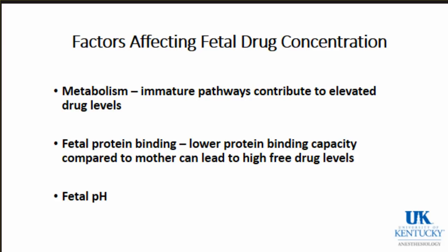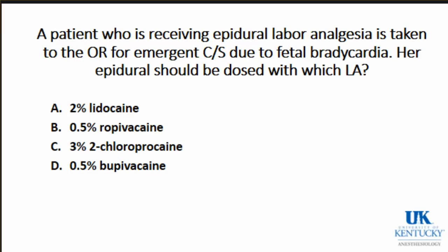Once drugs get over to the fetus, what affects drug concentration there? For many drugs, the fetus has immature metabolic pathways, contributing to elevated drug levels. Fetal protein binding capacity is generally less than the mother's, so you can see higher drug levels, especially for drugs that are traditionally highly protein bound - those that cross over will show higher fetal concentrations of the free drug. Fetal pH is another important factor affecting fetal drug concentration.